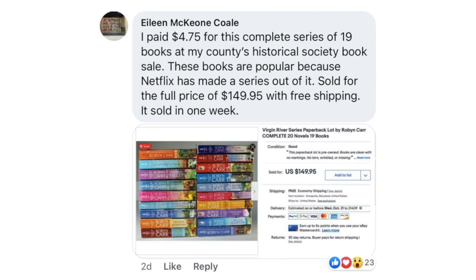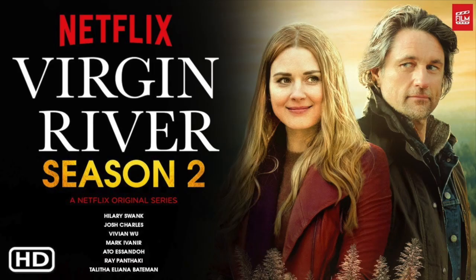Eileen Cole, the book lady, paid $4.75 for a complete series of 19 books at her county's Historical Society book sale. These books are popular because Netflix has made a series out of it. Sold for full price of $149.95 with free shipping in one week. These are the Virgin River series paperbacks — 20 novels.